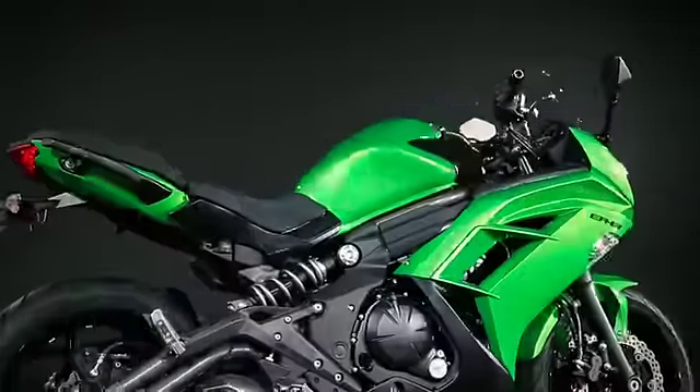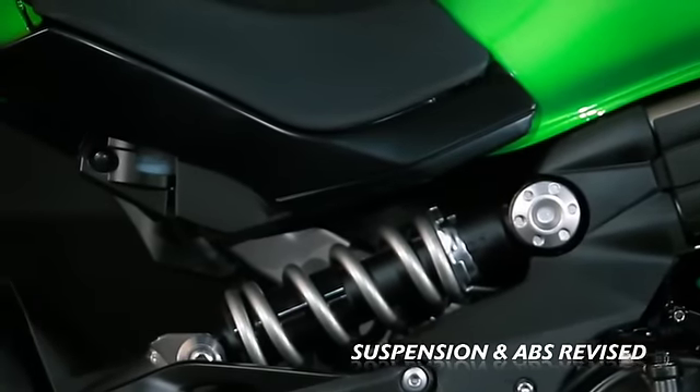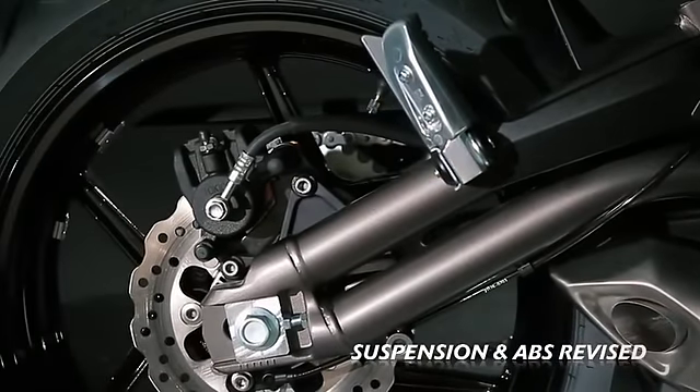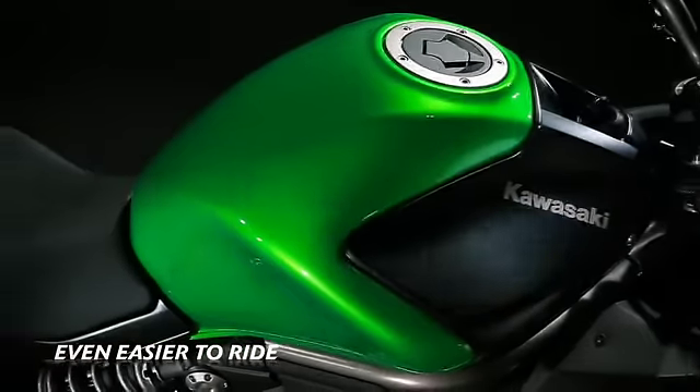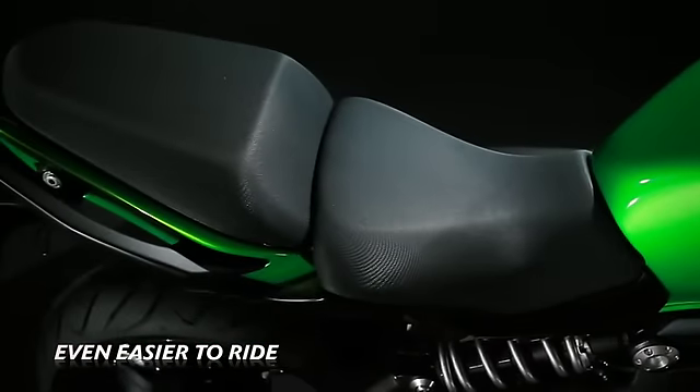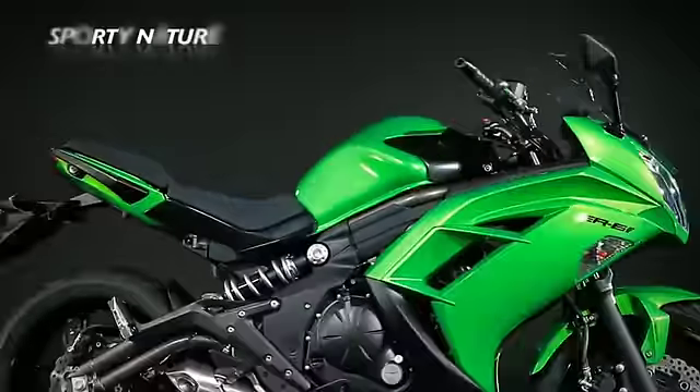For 2012, suspension and ABS settings have been revised to deliver a more composed and forgiving ride, whether solo or with passenger, without compromising the ER6F's highly praised sporty nature.